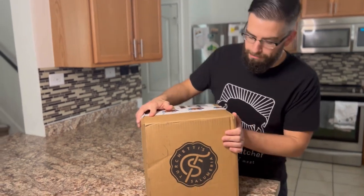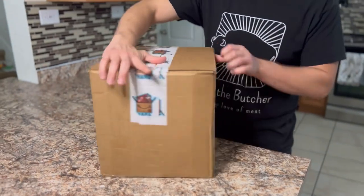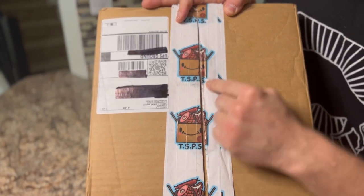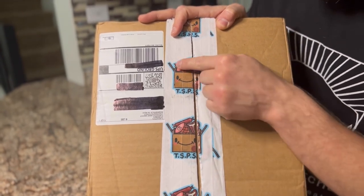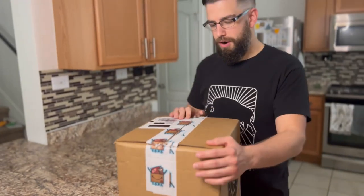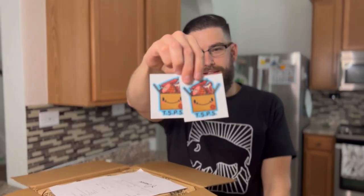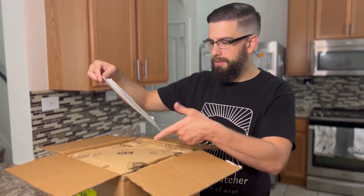I can't wait to dive into this box. Let's take a moment to admire this beautiful quality box with the Turchetti's Salumeria logo and this custom packaging tape. It's got the TSPS logo on it — that stands for Turchetti's Salumeria Postal Service — and it's got a little box with meat on it. So cool. The first thing I see is some TSPS swag stickers, very cool. We've got the itemized invoice of all the things I purchased, which is great — I can make sure everything is in the box.